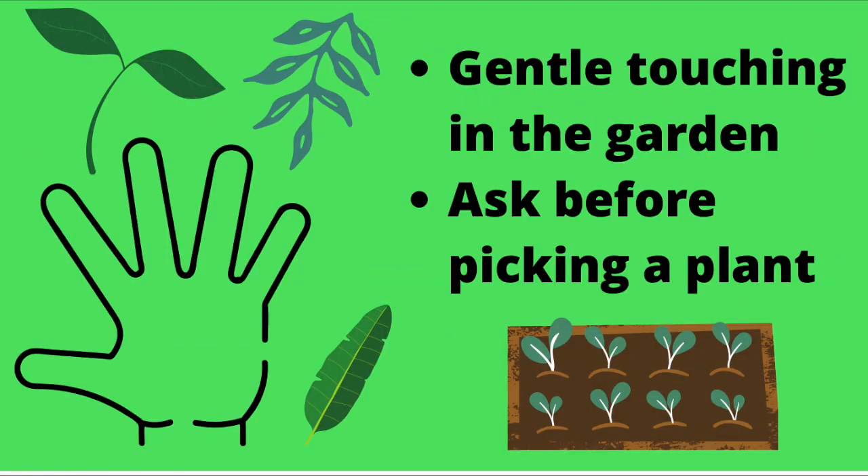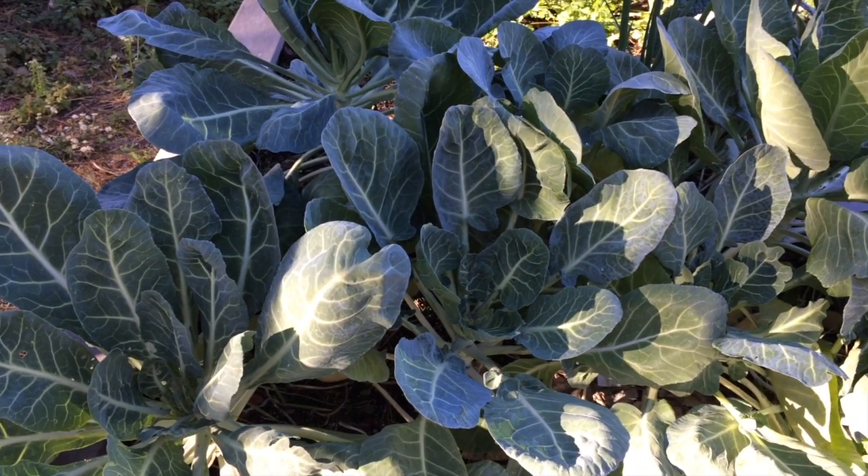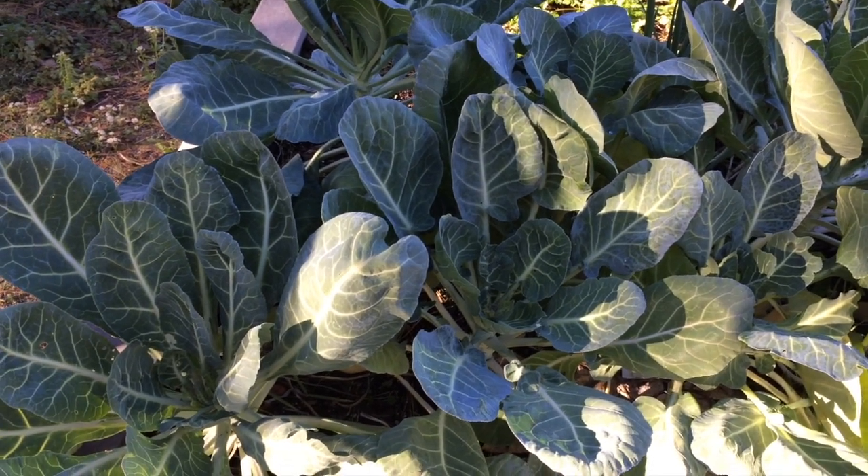The first important rule to talk about is that we always want to use gentle touching in the garden. Whenever we touch a plant, we want to do it softly and carefully. We also always want to ask an adult before we pick a plant. I want to show you an example of gentle touching in the garden.